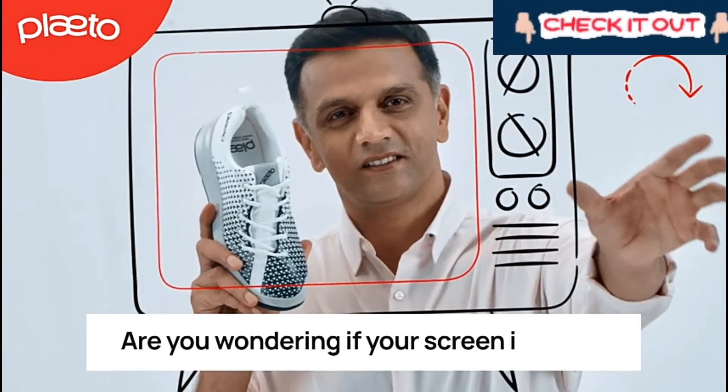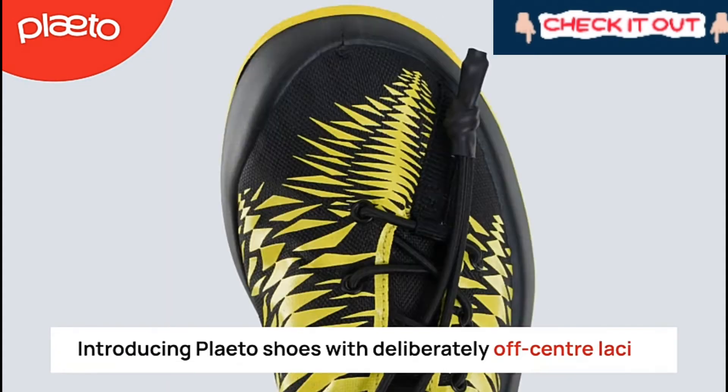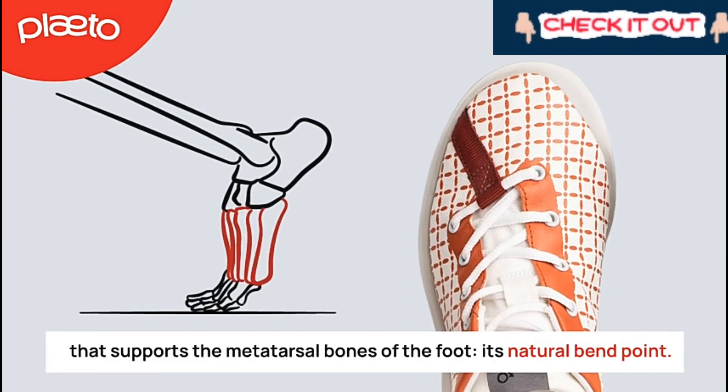Are you wondering if your screen is tilted? It's not — it's the laces. Introducing Plato shoes with deliberately off-center lacing that supports the metatarsal bones of the foot, its natural bend point.